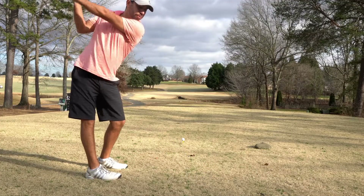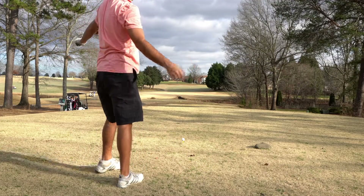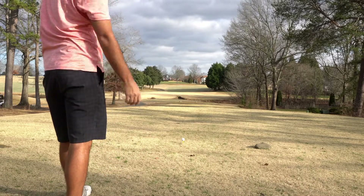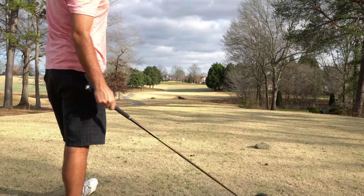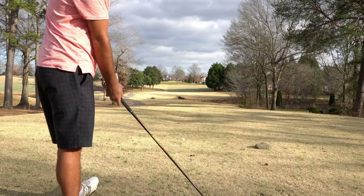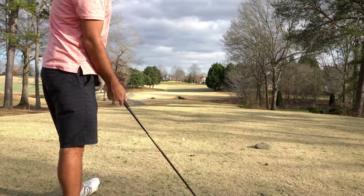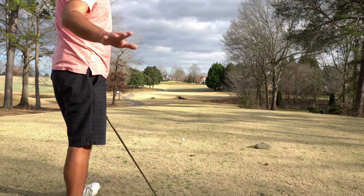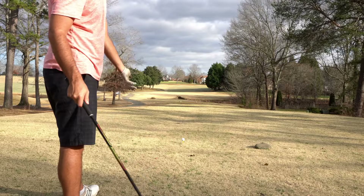Now we've got to play recovery — a 406-yard par four dogleg to the right. Driver could be a little bit too much club here, but I also want to make sure I've got a really good look at the second shot. So I'm going to hit driver nice and easy, smooth tempo, not trying to do anything besides hit this about 250.